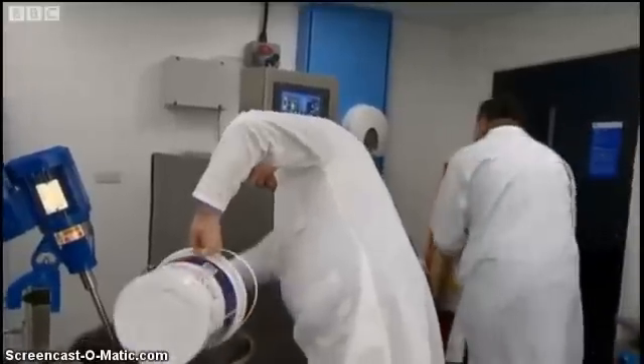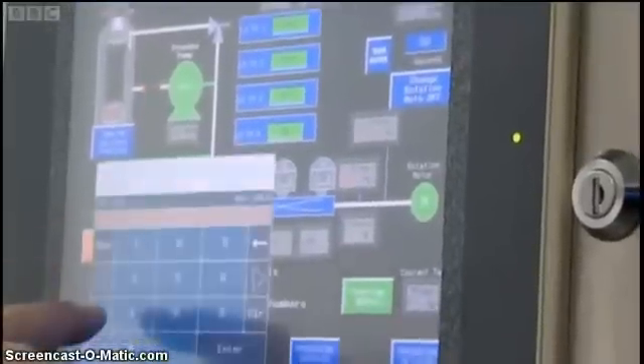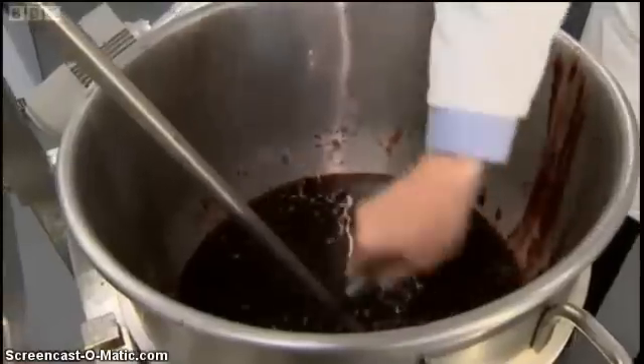Back in the lab, samples of blackcurrant syrup are being tested for a company in America. The machine uses microwave technology to gently pasteurise food.